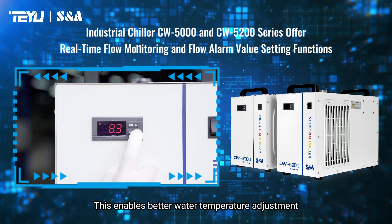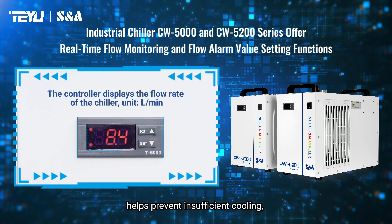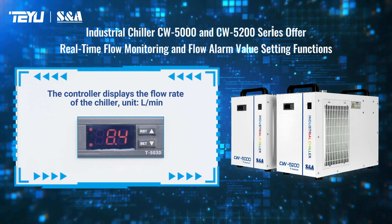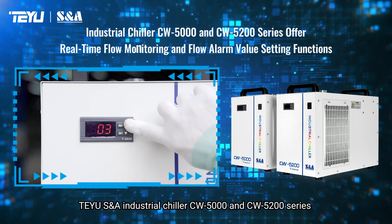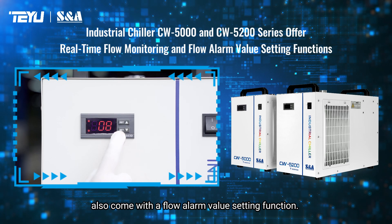This enables better water temperature adjustment as needed, helps prevent insufficient cooling, and prevents equipment damage or shutdown due to overheating. To prevent flow anomalies from affecting the cooled equipment, TRUSANA Industrial Chiller CW5000 and CW5TOWO series also come with a flow alarm value setting function.